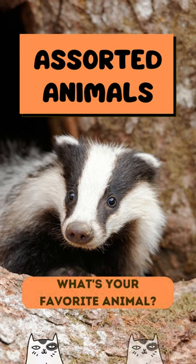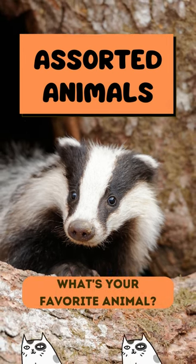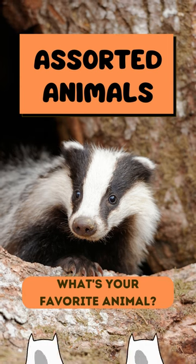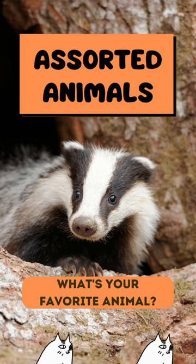If you found this video interesting, consider liking and subscribing. Also, visit AssortedAnimals.com for more wild animal information. What's your favorite animal? Tell us about it in the comments.